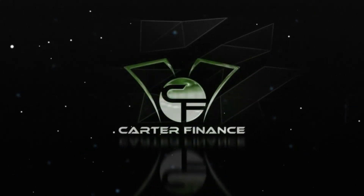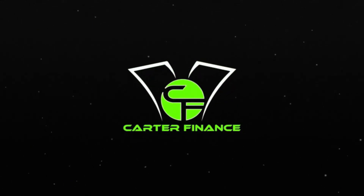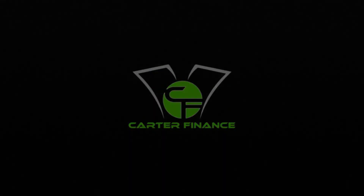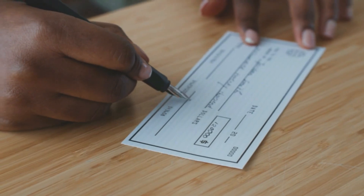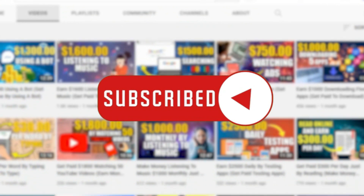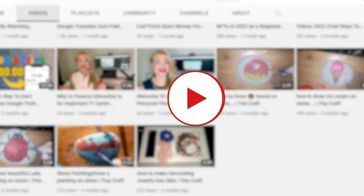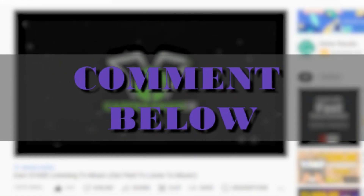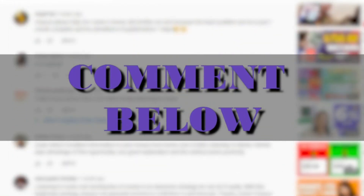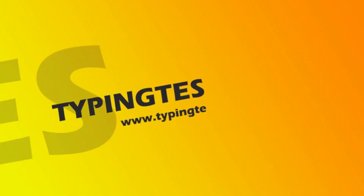Welcome to the channel. In this channel we aim to help people from all over the world to earn money online, and we assist you through a step-by-step process to get you started and to get to your first paycheck online. If you are interested, feel free to subscribe and hit that bell notification so you can get updates on the latest videos. Feel free to comment below if you have any questions or suggestions on what kind of work you want to do online. Without further ado, let's dive right into the video.